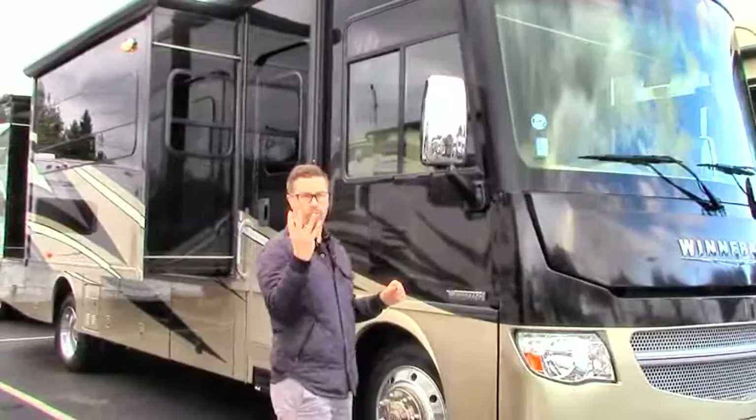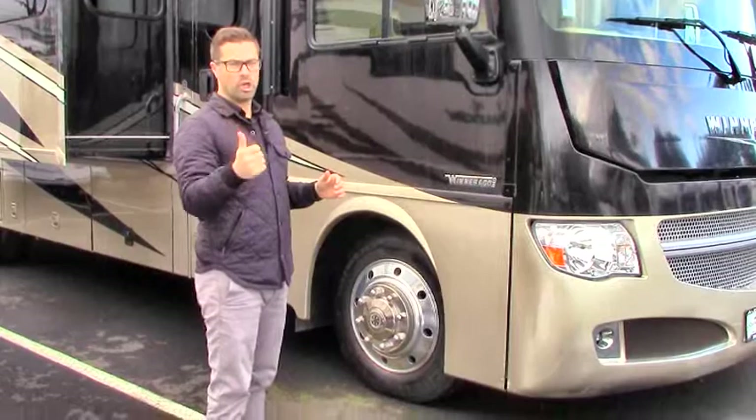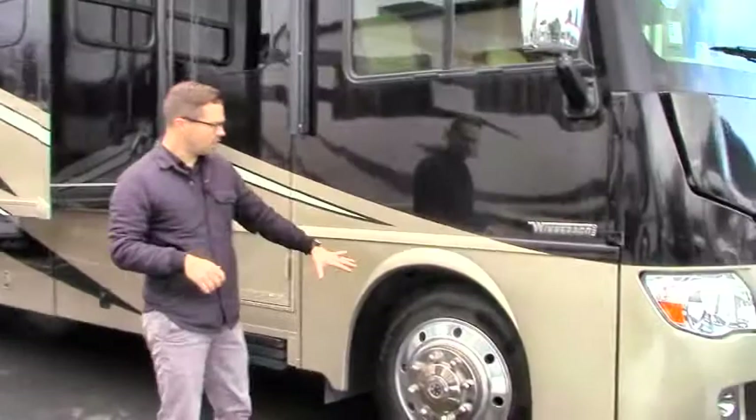So, 2016 Winnebago Adventure 32D — this is a four slide, 32 foot model, just over 32 feet. It's on your Ford chassis with Triton V10 motor. It's going to give you great torque for being able to tow and great cargo carrying capacity. It's on the bigger chassis too.